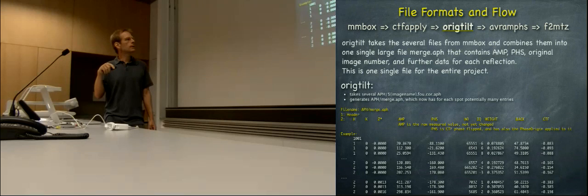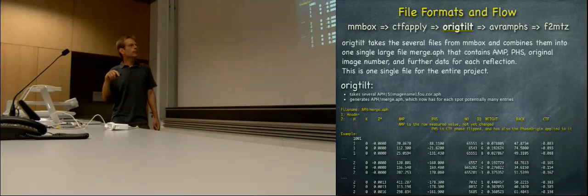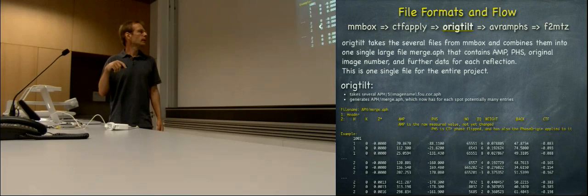In 2DxMerge the program ORECTILT is used, and this is the most impressive program from the MRC package. ORECTILT is a gigantic program that can also refine parameters — it can refine the beam tilt and deal with complex contrast transfer functions. ORECTILT will take all these CTF-corrected amplitude and phase files from CTF-apply from all images and merge them into one large APH file which now comes from many images, with H, K, and Z-star coordinates of each reflection, an amplitude measurement, and a phase measurement. Then the next program is AVRAMS — average amplitudes and phases.